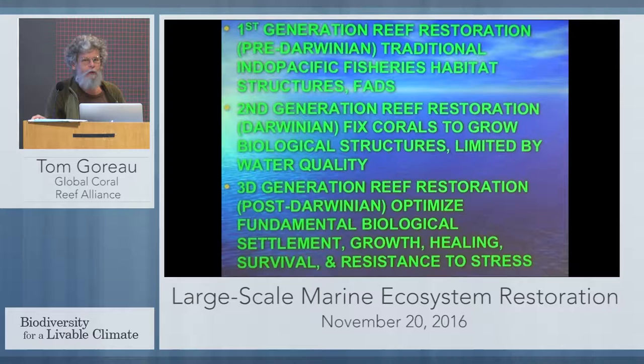What we call second-generation artificial reefs is based on an observation that Charles Darwin made in his first book in the 1830s. He traveled around the world and wrote his first book on coral reefs — a pretty amazing book. As far as I can figure out, Darwin never actually went into the water, but he read everything that had been written and looked at every map made by the British Admiralty. He made a map of coral reefs of the world that was more than 90% accurate in the 1830s.